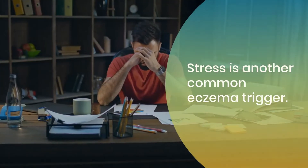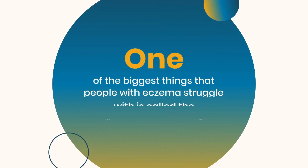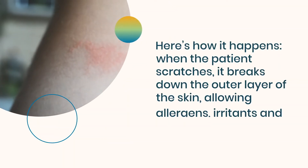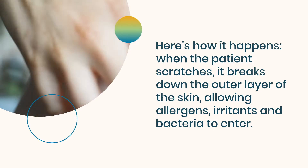Stress is another common eczema trigger. One of the biggest things that people with eczema struggle with is called the itch-scratch cycle. Here's how it happens. When the patient scratches, it breaks down the outer layer of the skin.